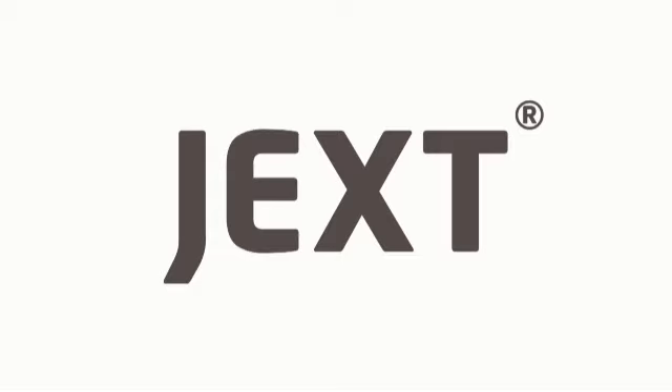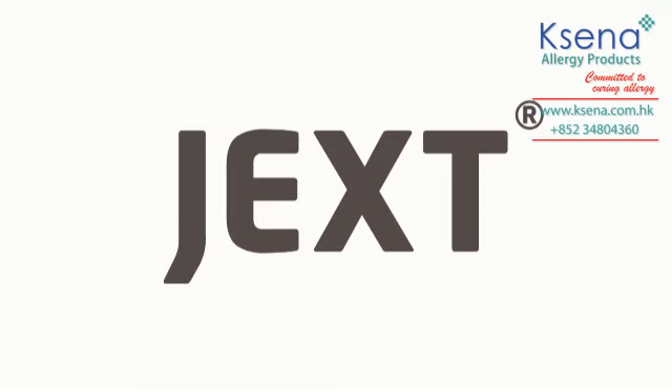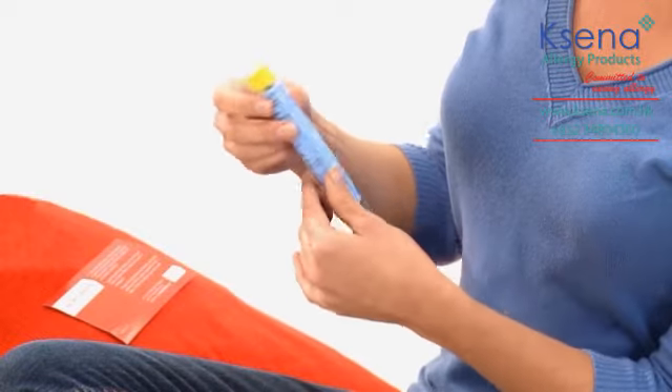Welcome! Now that you or your child have been prescribed JEXT, take the time to watch each section which demonstrates how to use JEXT and prepare yourself for an emergency. Try using the simulator when you watch this video so you know how to use JEXT in an emergency.